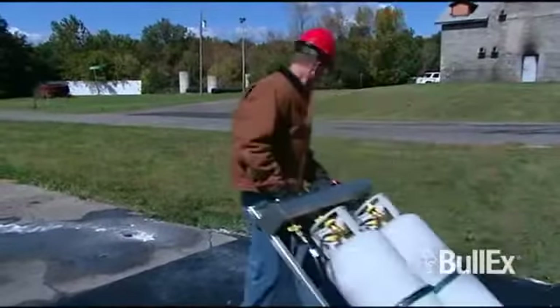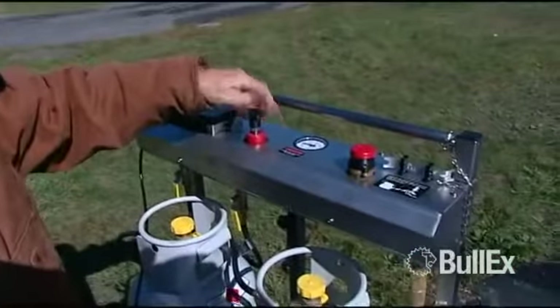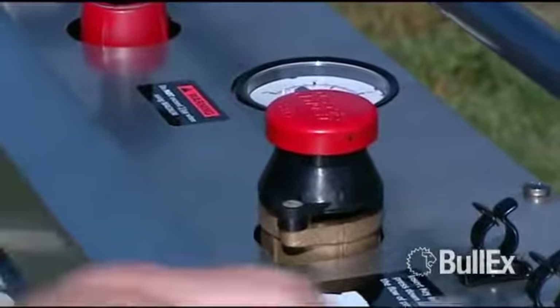Magnum is fueled by two 60-pound propane tanks secured to the fuel control cart. Adjustable propane controls can be used to vary the size of the flames based on your training requirements. A gas emergency stop switch is integrated for safety.